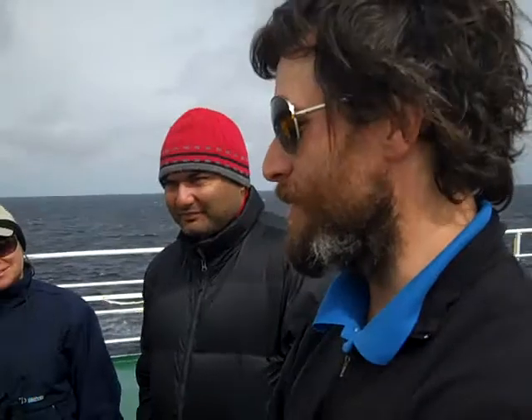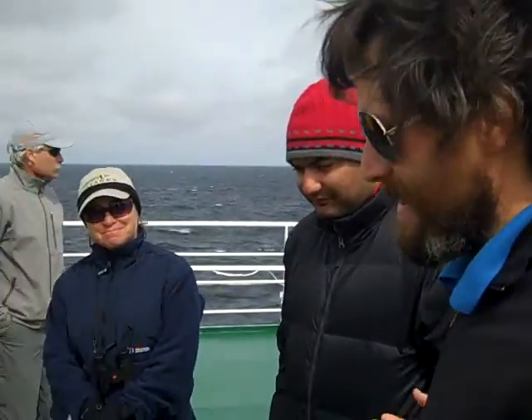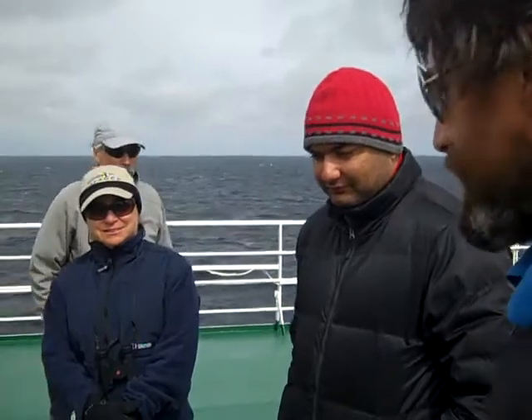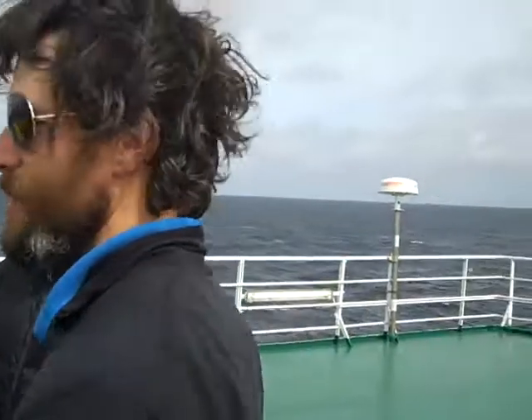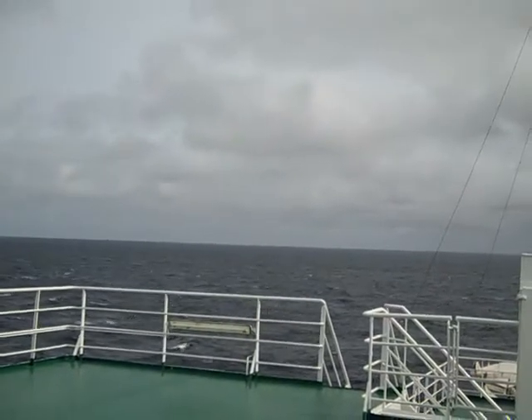One thing that we all really loved about this vessel are its open spaces, particularly up here. It's just completely unrealistic to think that you'd have a space this wide and unused on a vessel this size. I think it's just wonderful — it's fun to come up and appreciate it.